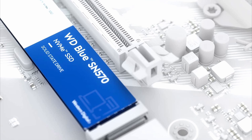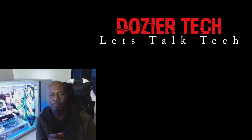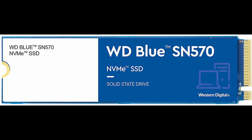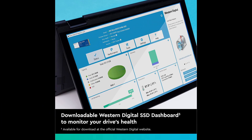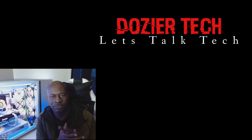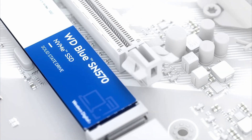Number two on our list is the Western Digital one terabyte Gen 3. This one I put on the list because it's coming in at $89.99, which is not going to break the bank on a budget build. It runs at 3,500 megabits per second, which is fast — you're going to notice a definite change in speed, especially if you're coming from a hard drive. Your load times are going to be much faster with this M.2 drive.